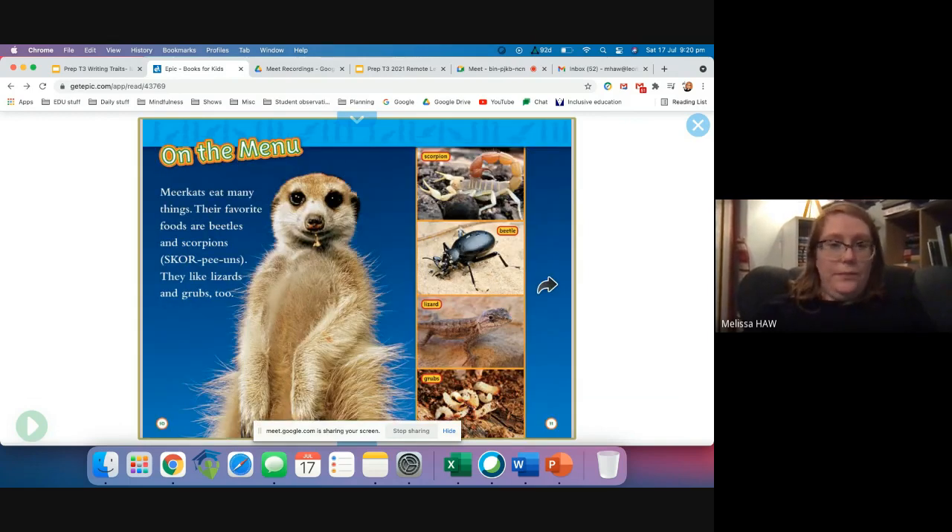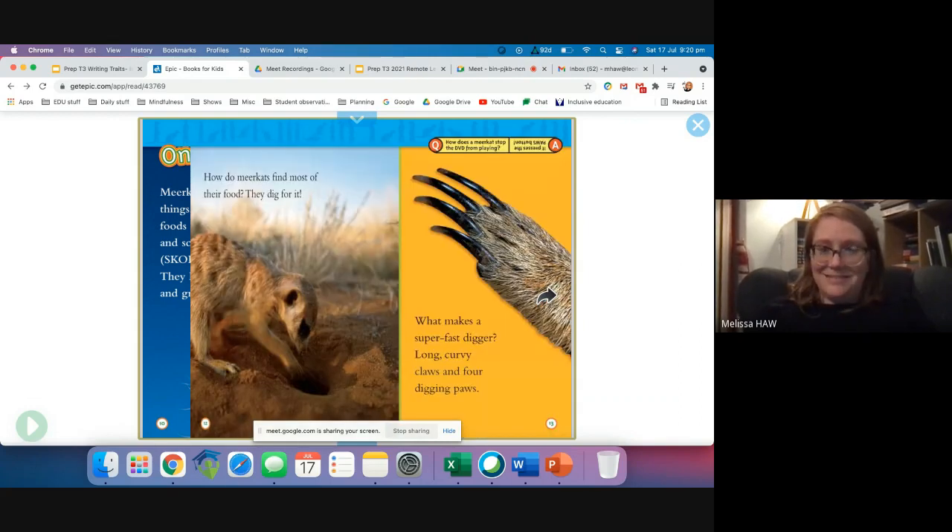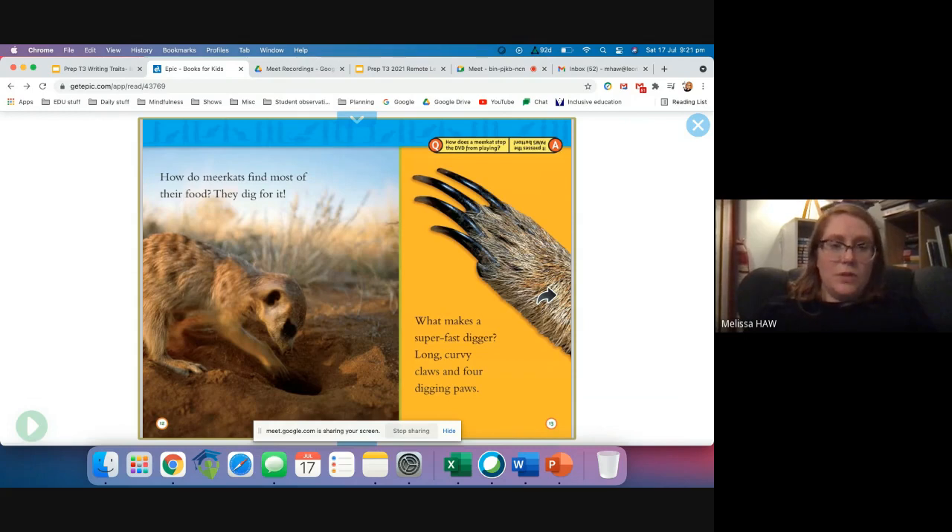On the menu. Meerkats eat many things. Their favourite foods are beetles and scorpions. They like lizards and grubs too. Here is a scorpion, a beetle, a lizard and some tasty looking grubs. How do meerkats find most of their food? They dig for it. What makes a super fast digger? Long, curvy claws and four digging paws. Look at those sharp claws — they look handy for digging.